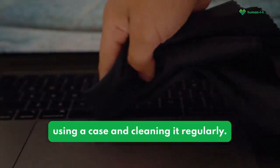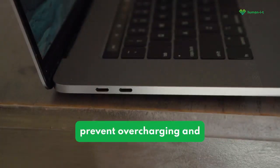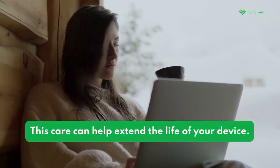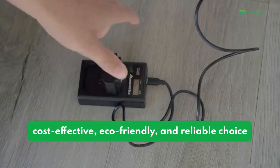One: protect your device by using a case and cleaning it regularly. Unplug your device when it's fully charged to prevent overcharging and damage to the battery. This care can help extend the life of your device. Two: switch to rechargeable batteries for a cost-effective,